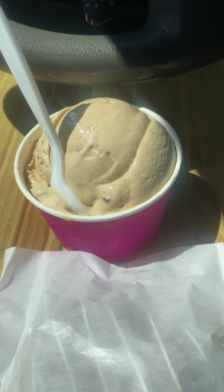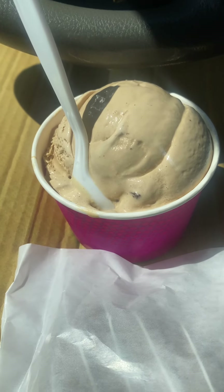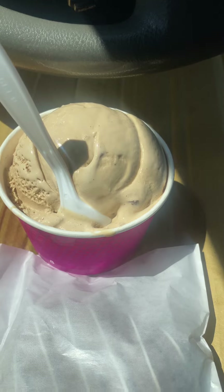All right, so certified here. I'm about to taste test some ice cream and a brownie from a place called Scoops. They don't have the name on a cup, but it's called Scoops in Vidalia, Georgia.